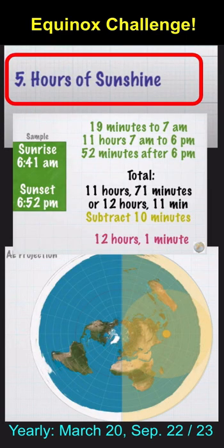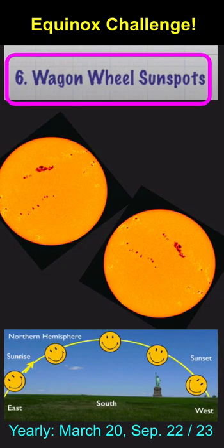You can measure the hours of sunshine, and if there are visible sunspots, you can observe the wagon wheel rotation of them from sunrise to sunset.